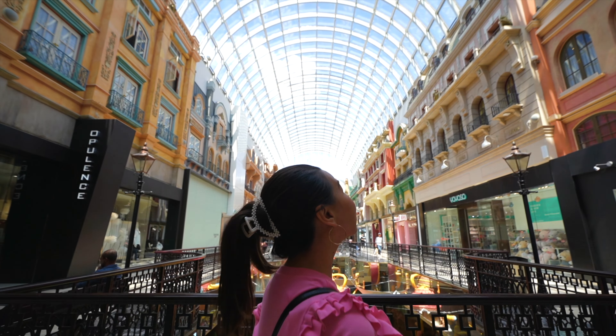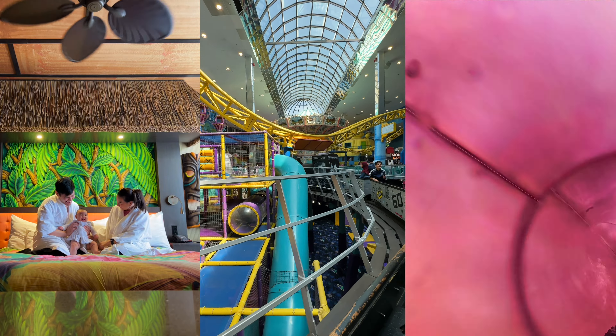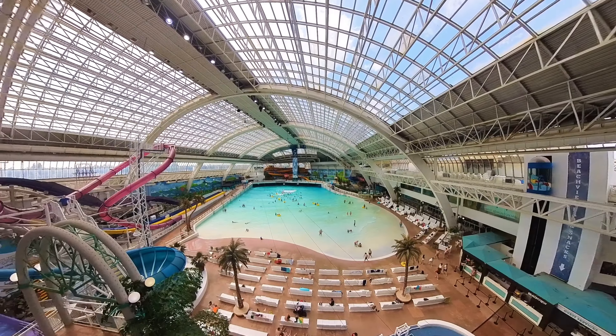This is one of the largest shopping malls in the world and it's so big that we had to do three separate videos just to capture the entire experience. In this video, we're going to have a blast in one of the world's largest indoor water parks.